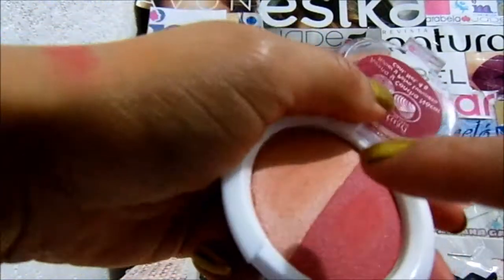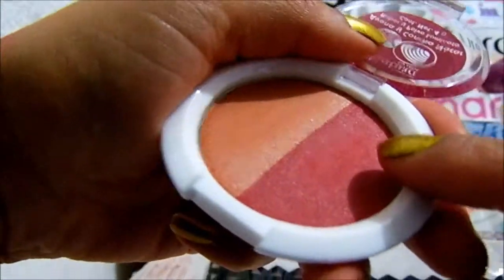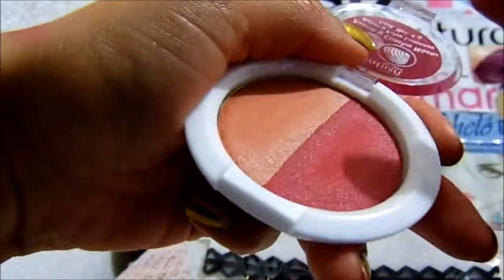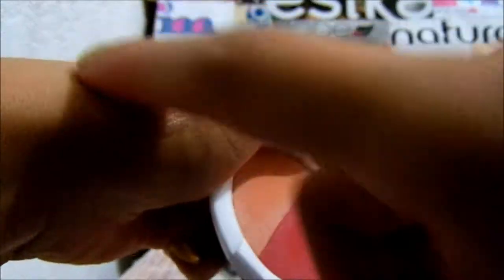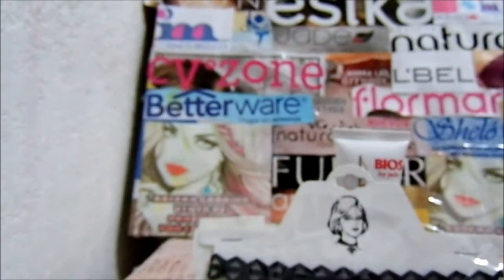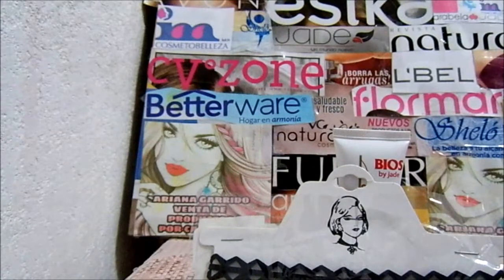Y este pensé que era un poco más naranja, pero no. Según yo es como un tono... ¿Cómo le dicen? El locotón. No sé, pero vean. Sí me gustó. Pigmenta mejor que el rosita. Este sí me gustó. Veamos después cuando lo pruebe en mi rostro.